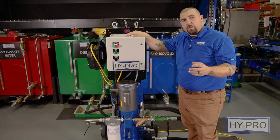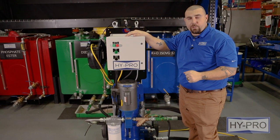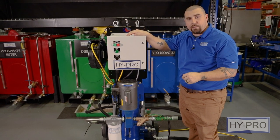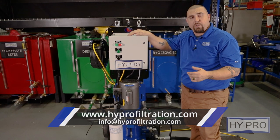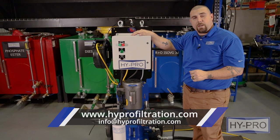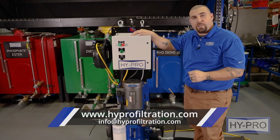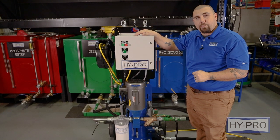This has been a brief discussion and demonstration of Hypro's coalescing free water removal technology found inside of our signature FCL-COD and COT model lines. If you'd like more information on this machine or any of our other products, you can find us on the web at hyprofiltration.com. And if you've got any questions, please reach out to us at info@hyprofiltration.com. I'm Dustin Flynn, and remember, please lubricate responsibly.